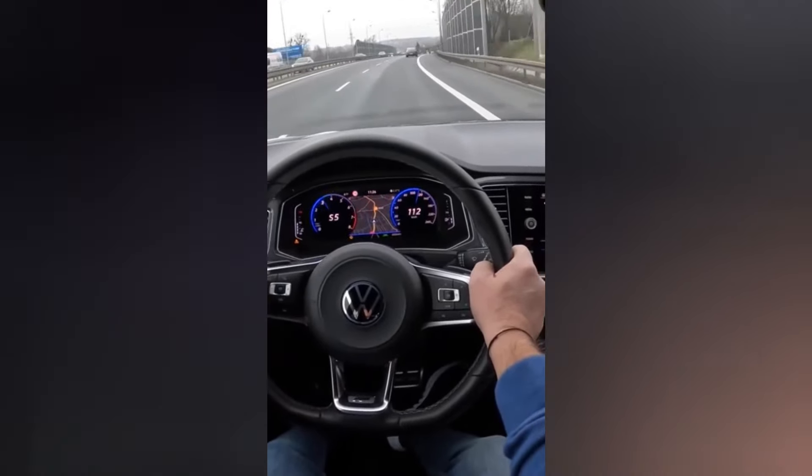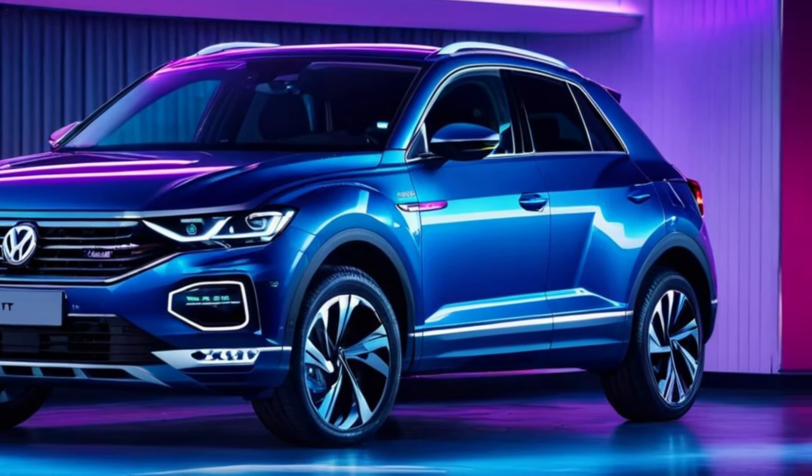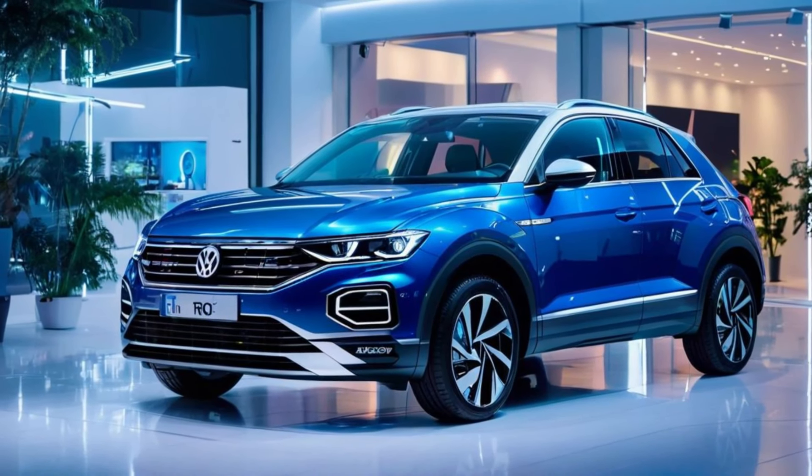Whether you're cruising through the city or embarking on a weekend adventure, the T-Rock Hybrid isn't just about saving the planet — it's also about elevating your driving experience to new heights.